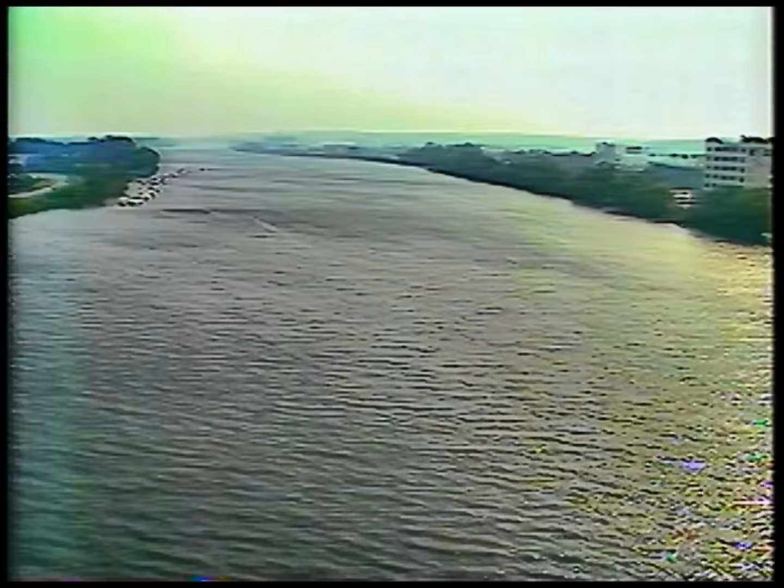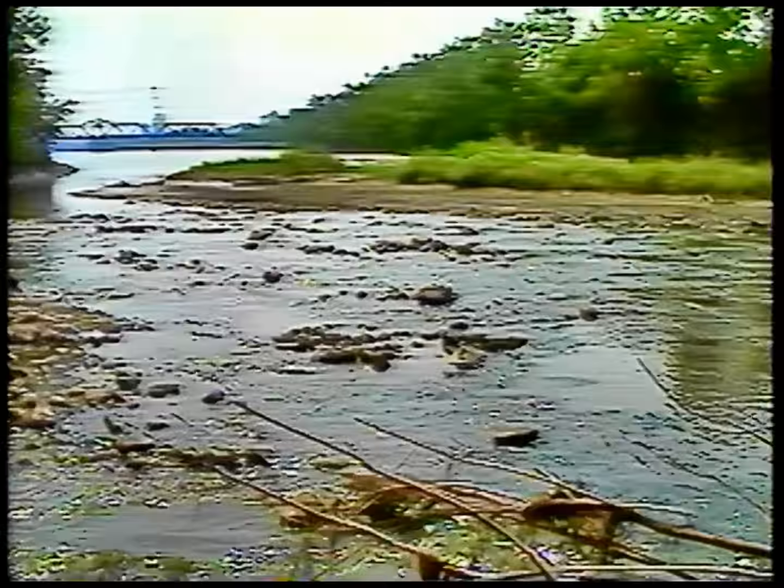The tidal action can be easily observed where a small tributary meets the river. At low tide, the stream is clearly visible. Six hours later, it disappears under four and a half feet of the flood tide. The Algonquian Indians, after observing this, called the river Mahikunituk — the great river that flows both ways.